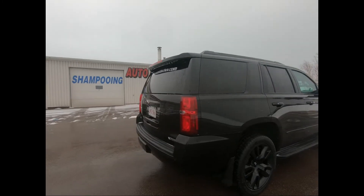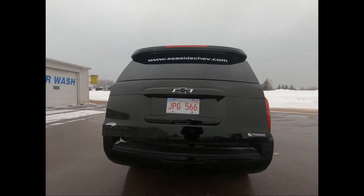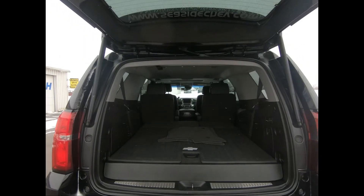You have assist steps, 22 inch gloss black aluminum wheels, and a hands free power lift gate with a rear vision camera and rear park assist for added assurance while reversing.